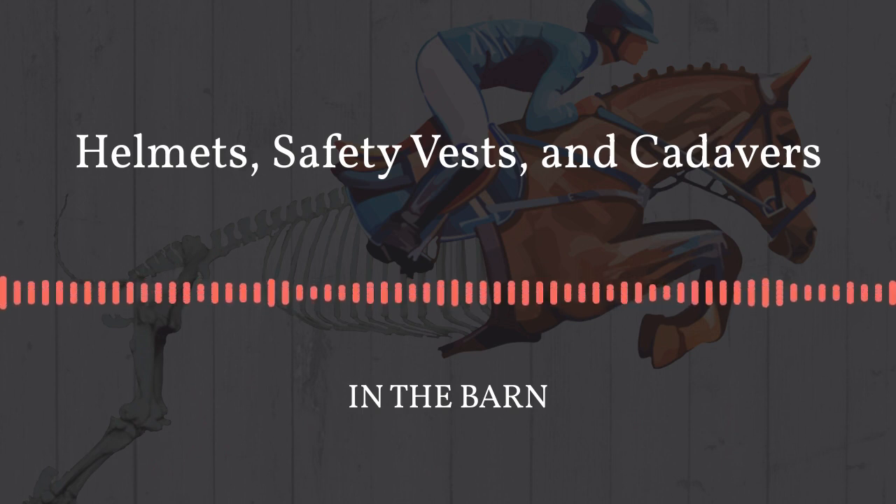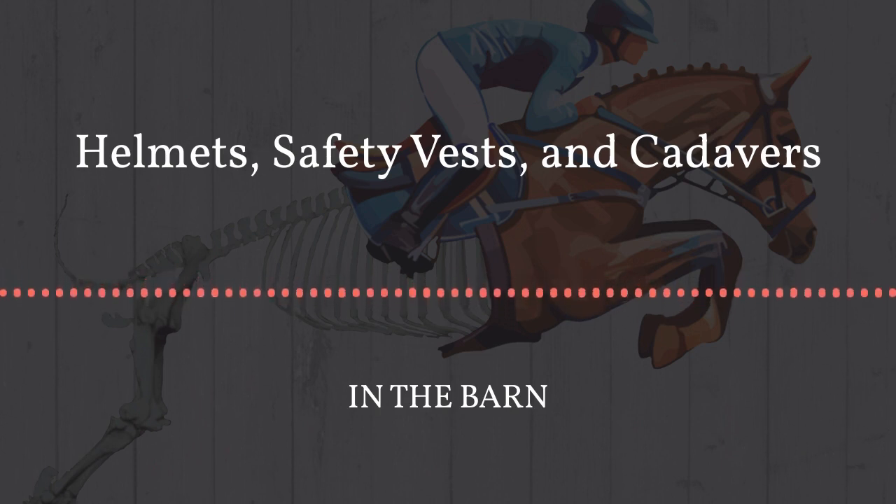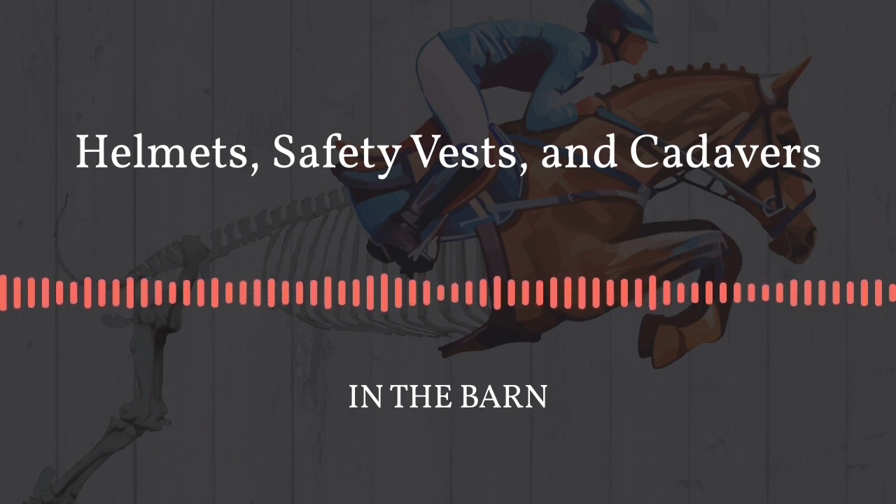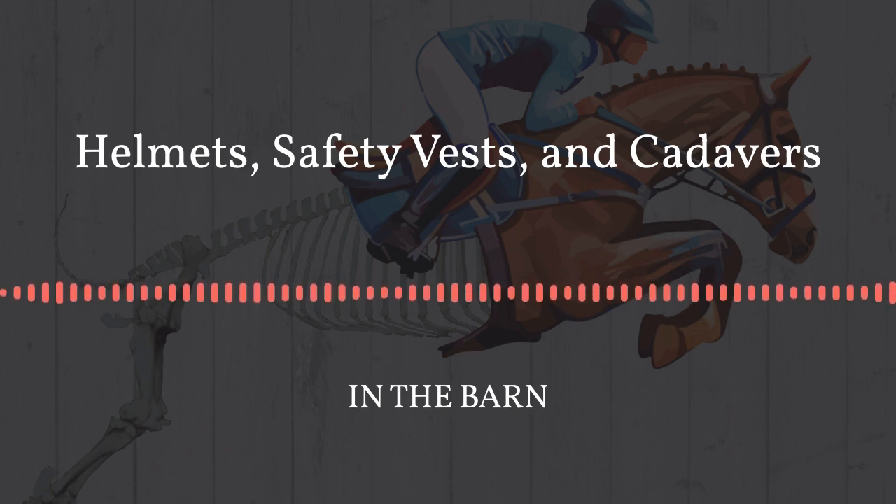This week I looked at helmets and Kelsey specifically looked at air vests — not traditional jump vests, but the explosive CO2 air vests. The CO2 cartridges in air vests are actually very similar to the flotation devices beneath your seat on an airplane, where you pull a little cartridge canister and it inflates.